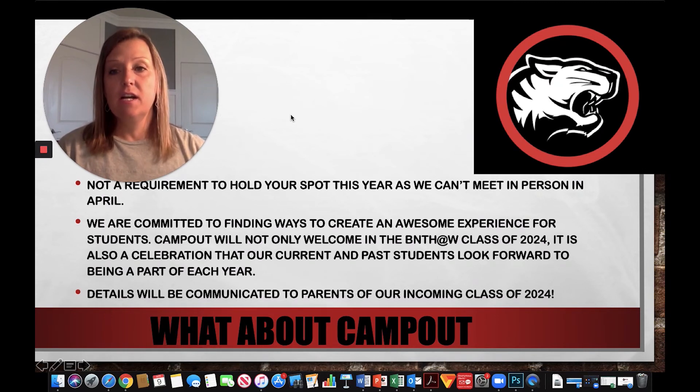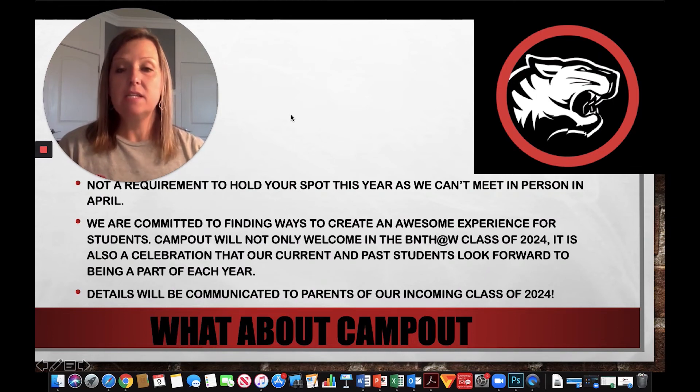This year we're not going to be able to host camp out in April, and we also know we're not going to be able to hold it in May. So this year camp out is not a requirement to hold your spot. The number that you receive through the online system is what holds your spot on our campus. Once you submit that learner application via email to me and I send you a confirmation, that's it for now.